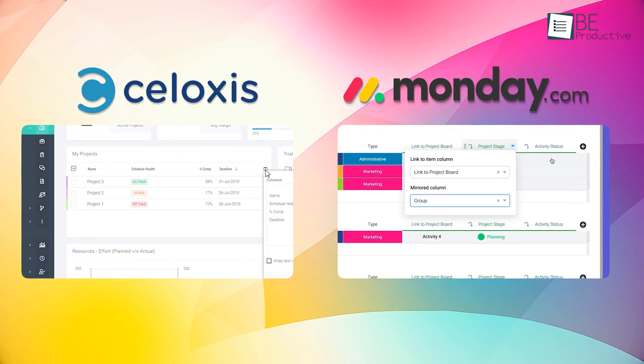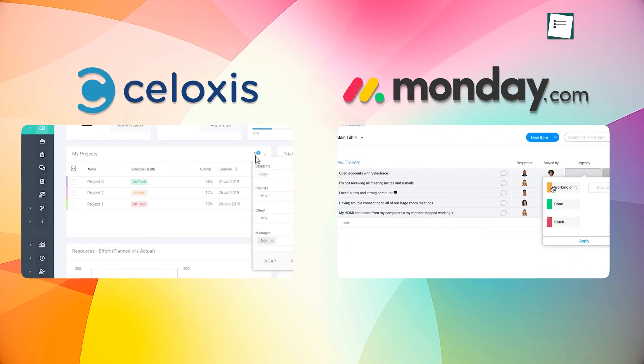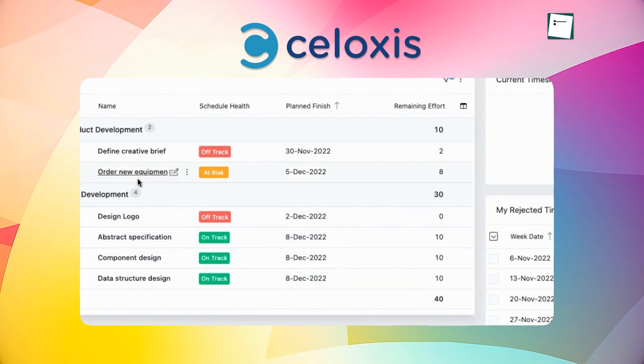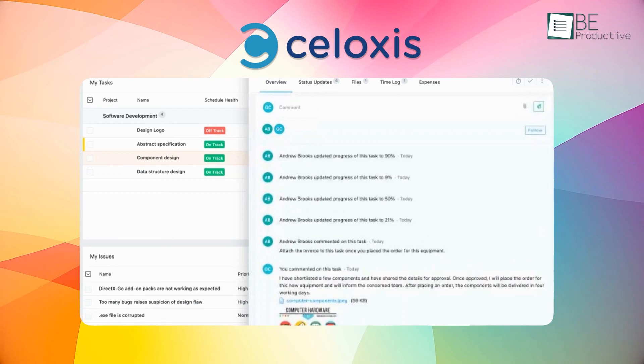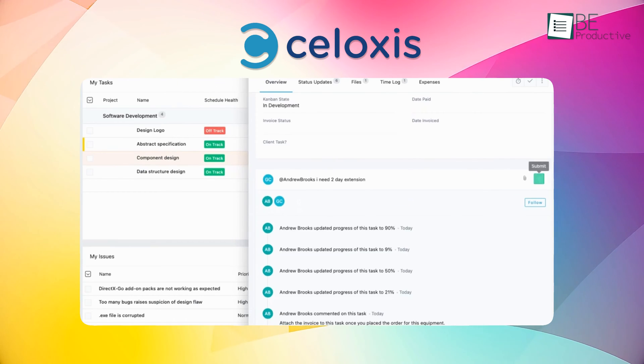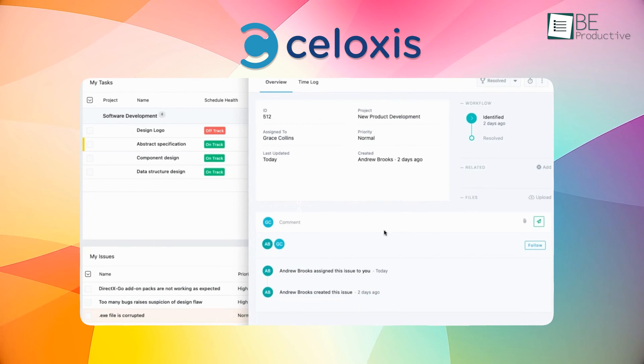Throughout our evaluation, we kept a close eye on how intuitive each platform would be for our team to use day-to-day. Siloxys offers a clean interface that we found relatively easy to navigate. The customizable dashboards allow our team to personalize based on their role. While the UI feels a bit dated, it was straightforward to access key features like Gantt charts and reports.